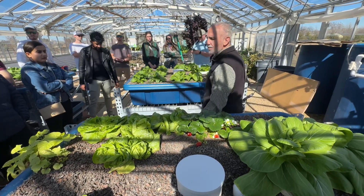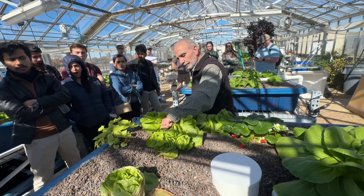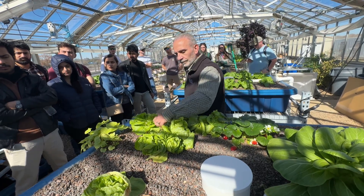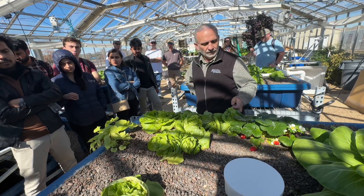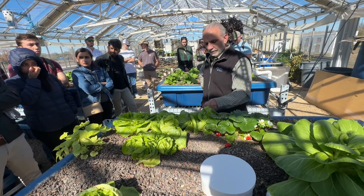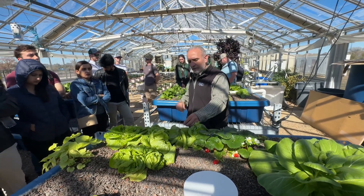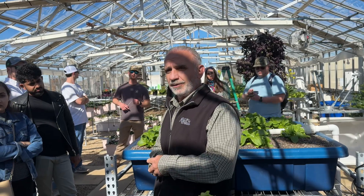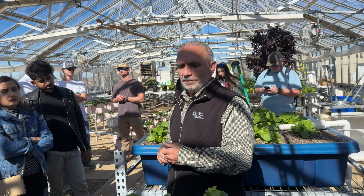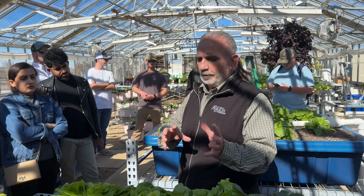From a research and extension standpoint, how did you work through designing this? My original system was home-built because I was working with homeowners. This is a small-scale commercial type system. I worked with Symbiotic Aquaponics Company and bought it from them using grant funding — I wanted something more accurate. Like anybody, you research, study what designs are available, and go from there. They supplied the system and provided support for a while.